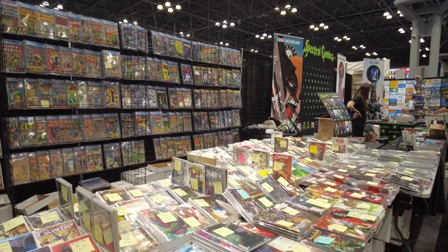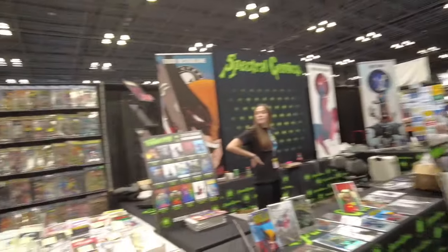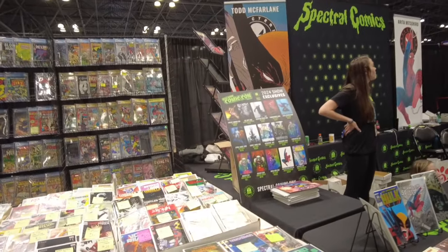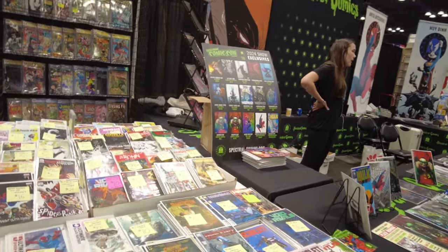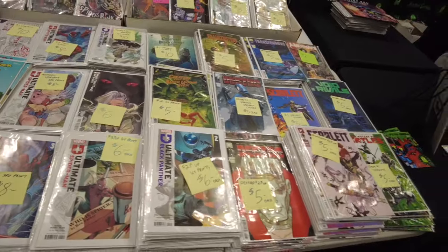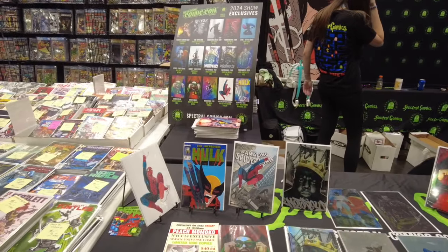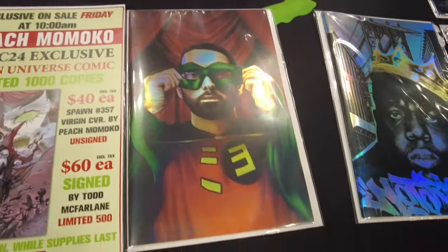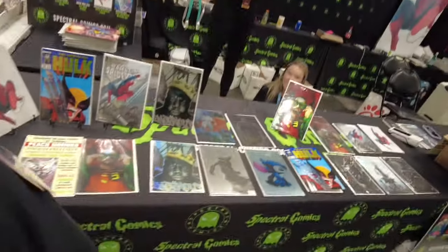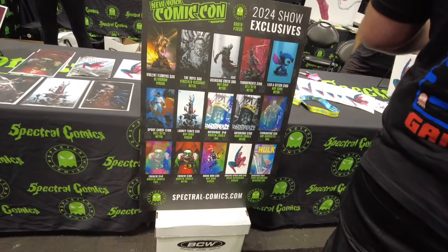This is Spectral Comics — they have a big booth. Look at the size of this. They've got some posters on the right and Comic-Con exclusives. They've got that Todd McFarlane Hulk book in foil. New York Foil Con — foil is everywhere. They've got Biggie Smalls, Spider-Man, Eminem, and foils are all over — I'm being blinded by the foil. It's the 90s — foil, lenticular.